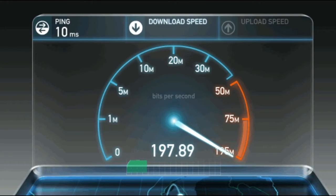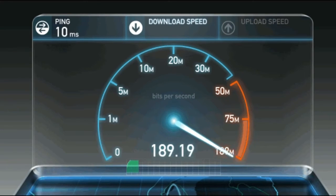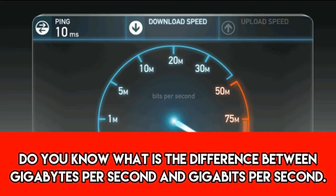Well, this is actually fake news. To understand why this story is fake, firstly you have to understand some crucial concepts. Let me break it down for you. Do you know what is the difference between gigabytes per second and gigabits per second?